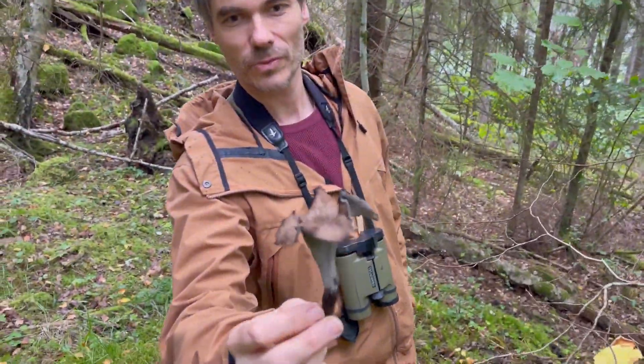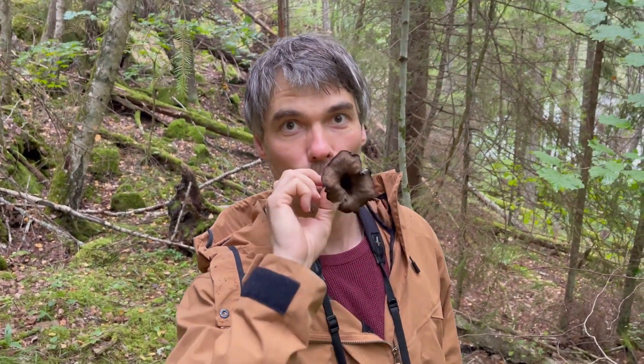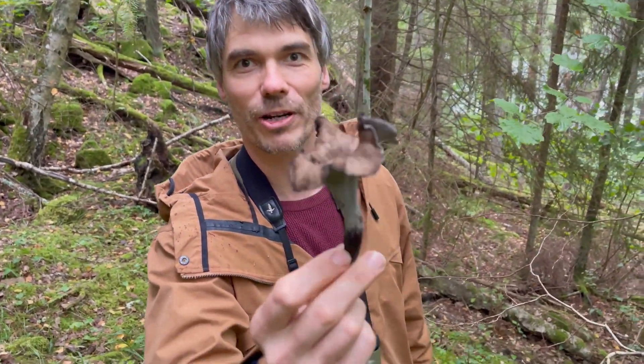Now we get some Finnish lessons. Markus, how do you call it? Mustatorvisieni. Mustatorvisieni — like a trumpet mushroom, black one. Very delicious.